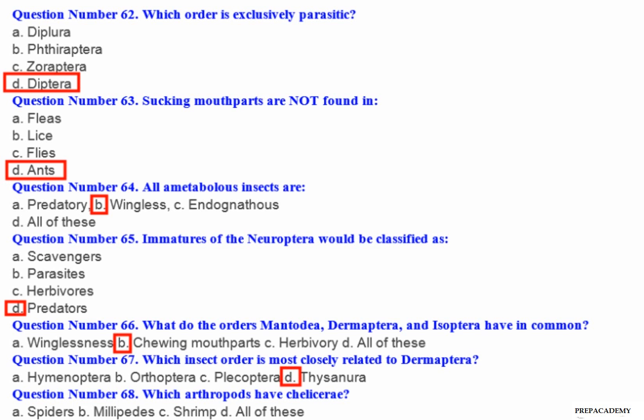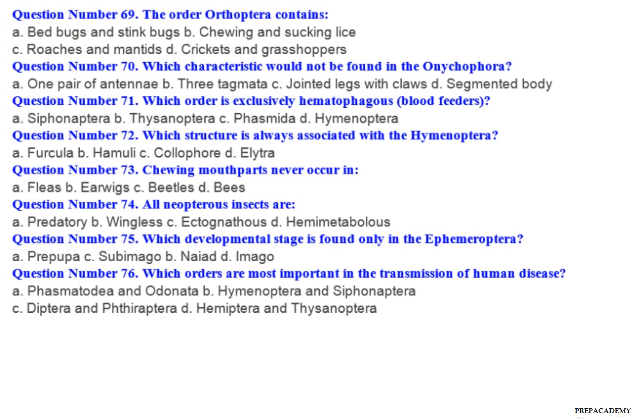Question number 68: Which arthropods have chelicerae? A. Spiders. B. Millipedes. C. Shrimp. D. All of these.